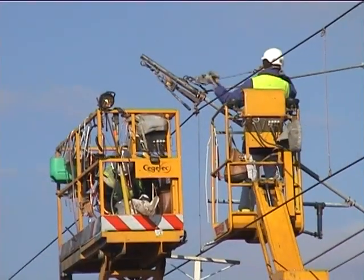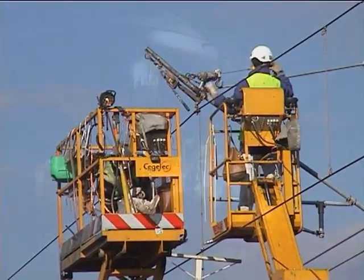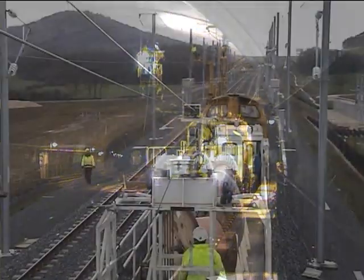The Geismar Group manufactures a comprehensive range of access units and renewal equipment for the inspection and maintenance of the OHL infrastructure.